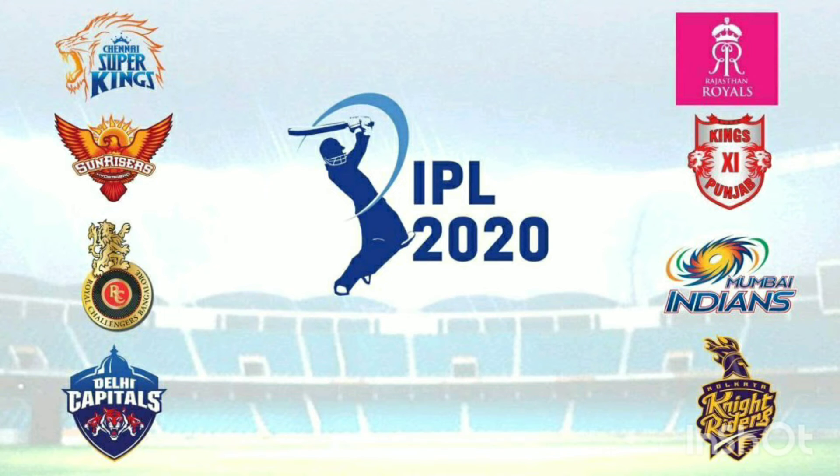IPL 2020 is due to December 19th. Every team has many players.